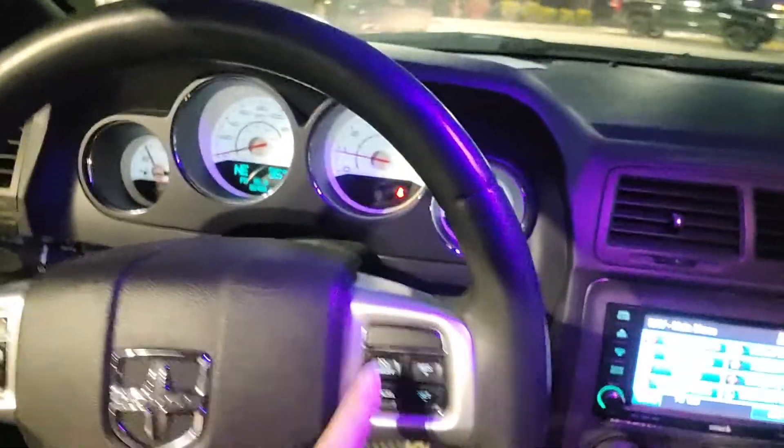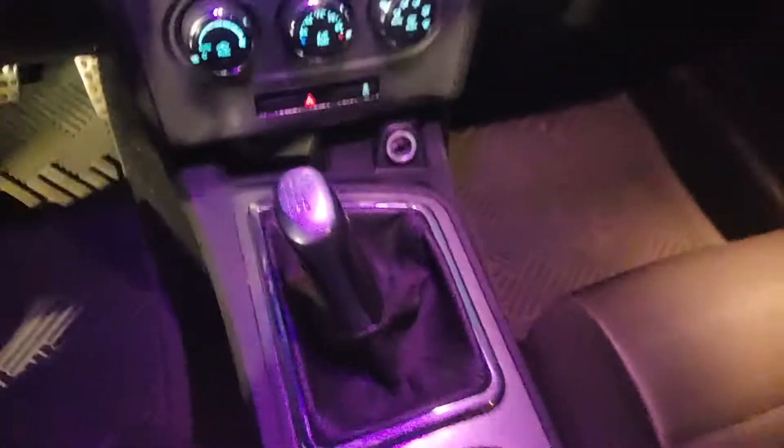It's got 82,000 miles on it. Bluetooth capability, cruise control, navigation, push button start. There's that stick shift. It's got black cloth interior and a sunroof as well.